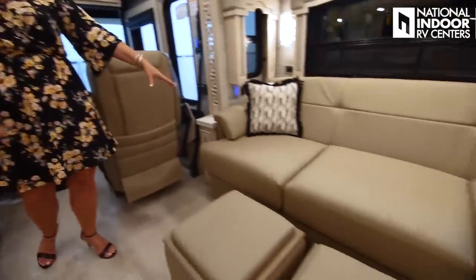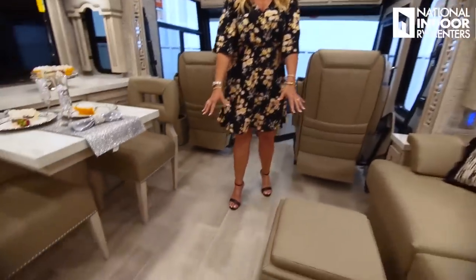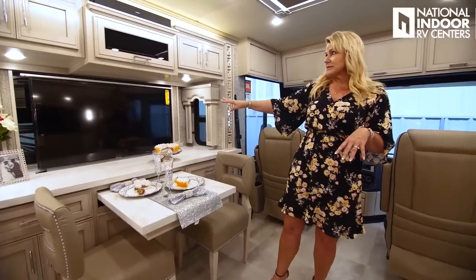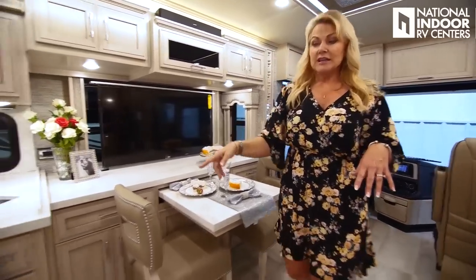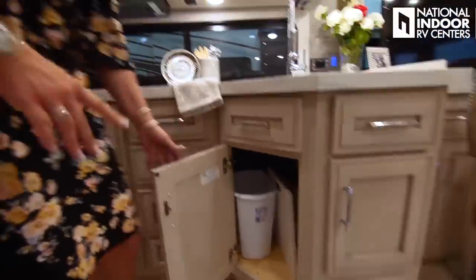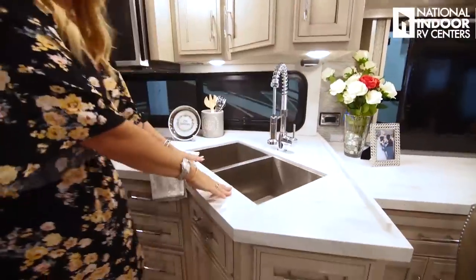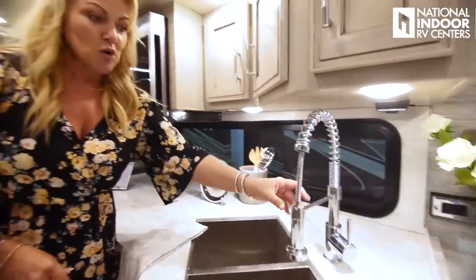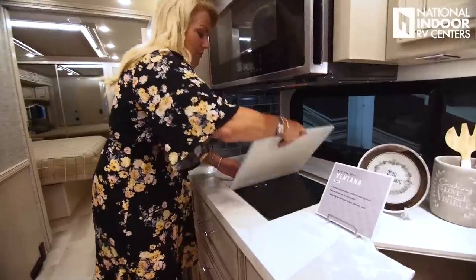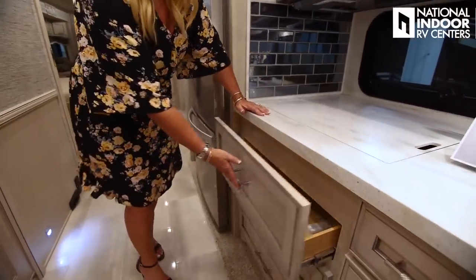In the living room area we have the hide-a-bed sofa and ottomans that are great for storage. Check out the beautiful floor in the Ventana — one of the options available. Beautiful solid surface countertops, 43-inch Samsung TV, and a Bose sound bar. Moving into the kitchen, there's lots of great storage, a little place for garbage, double bowl stainless steel sink with residential chrome faucet, and a convection microwave oven. One of the options here is the induction cooktop. Beautiful hardware on the soft-close drawers.